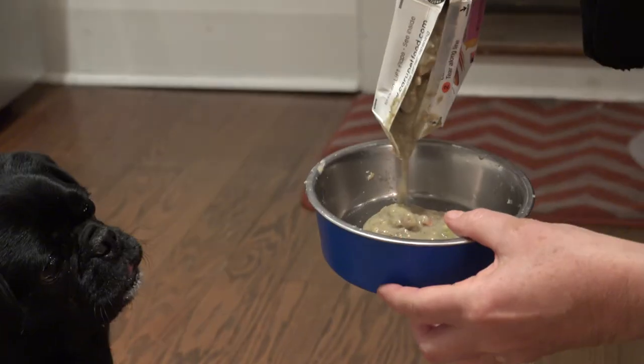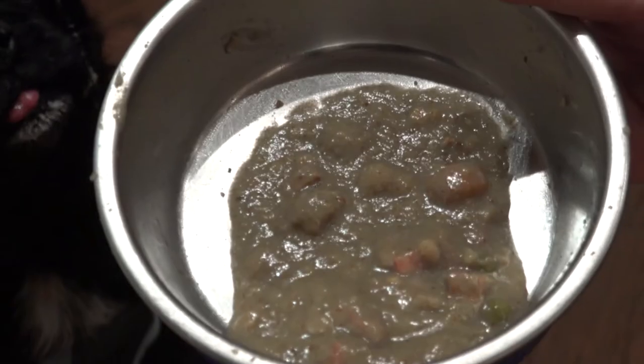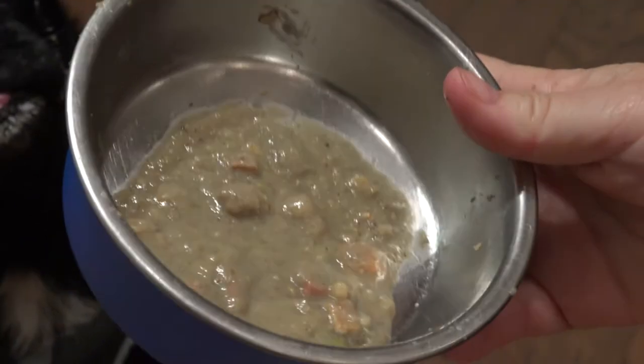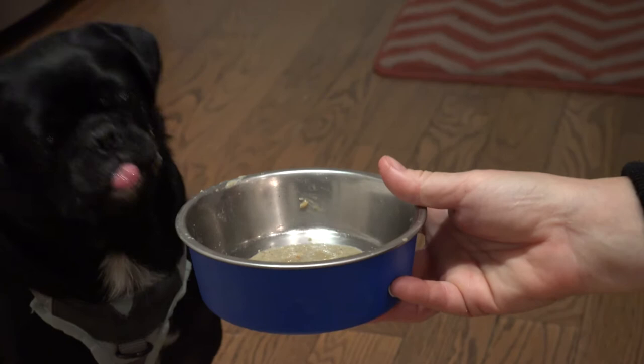Would you like a bit more? So this is turkey with lamb stew. Delicious, so good. Look at those chunks — yum! Look at Kilo's face. Oh, heaven.